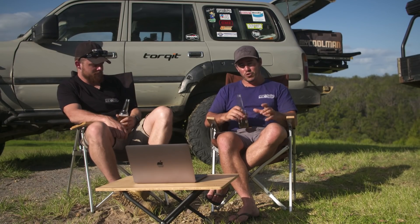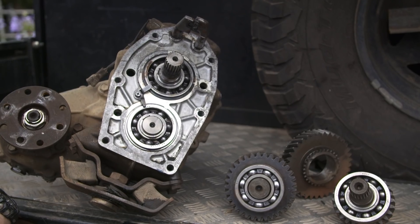We've gone around a few different mods. I want to give you a little insight into Sooty's mods. The only thing I wish I had on Sooty right now — it's twin locked, 3-inch lift and 35s, plus bar work and other stuff — the only thing I'm going to do next is reduction gears.